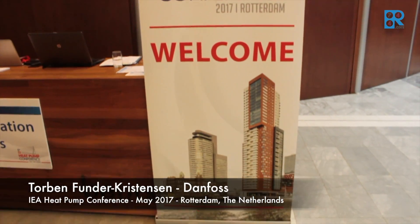My name is Torben Kunde. I come from Danfoss, and we are participating and sponsoring the IEA conference here on heat pumps in Rotterdam. The topic for us is really supermarkets, the integration of heating and cooling, and especially the usage of CO2 as a refrigerant.